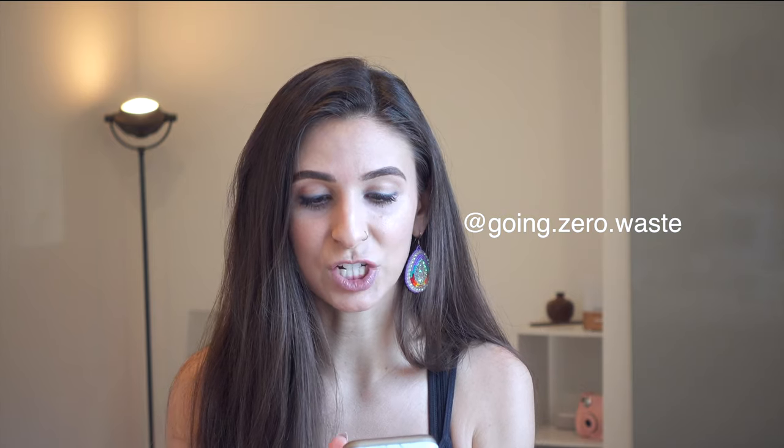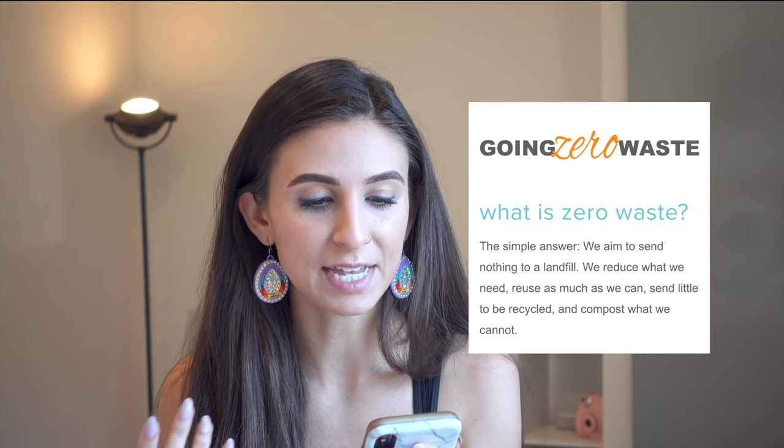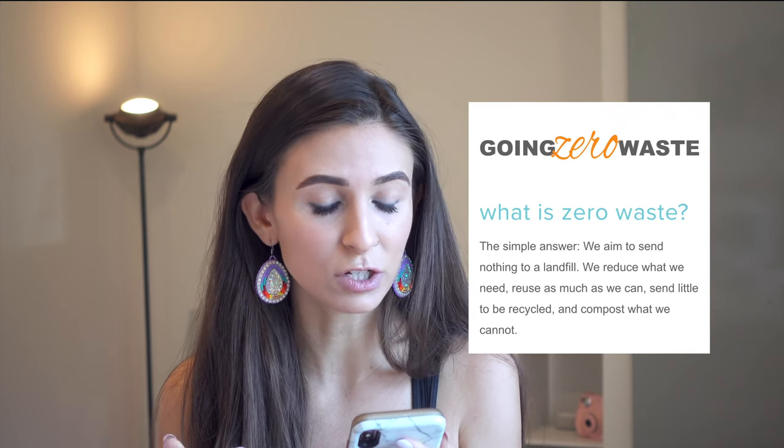If you've never heard of the zero waste movement, I'm going to read a quote from my friend Catherine. She has a blog called Going Zero Waste and also an Instagram as Going Zero Waste. She says, 'The simple answer: we aim to send nothing to a landfill. We reduce what we need, reuse as much as we can, send little to be recycled, and compost what we cannot.' I recommend giving her a follow. Today I'm just going to go through the products so you can have a rundown of things you can swap out in your everyday uses.